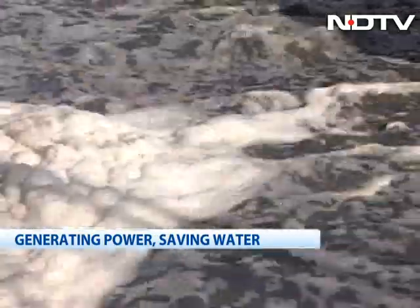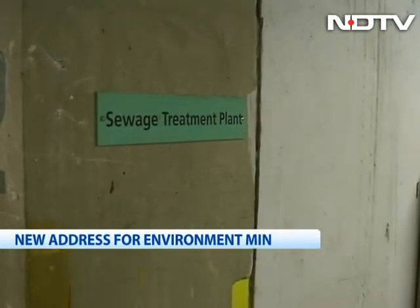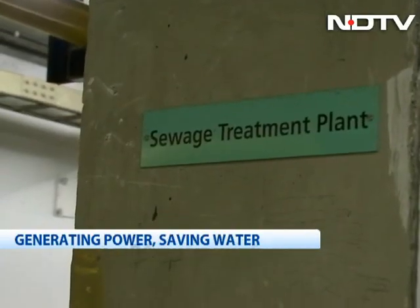The building also reuses its entire wastewater, through which it expects to save 55% of its water needs.